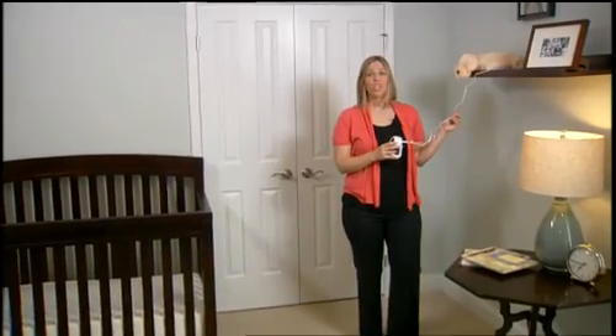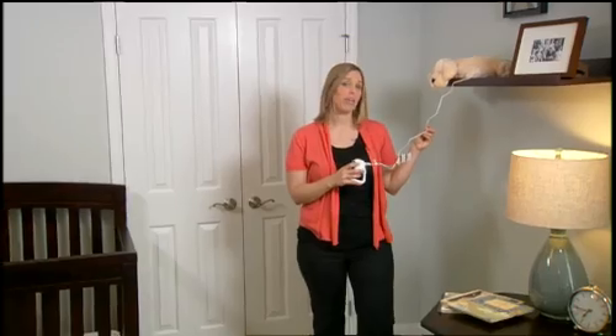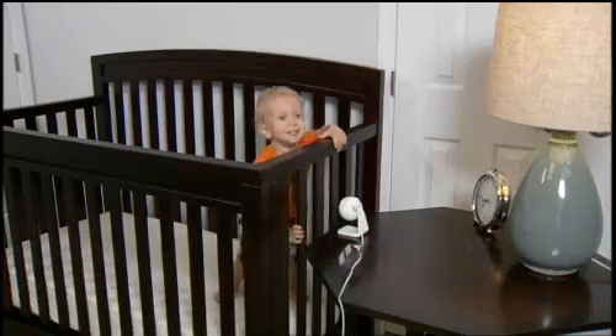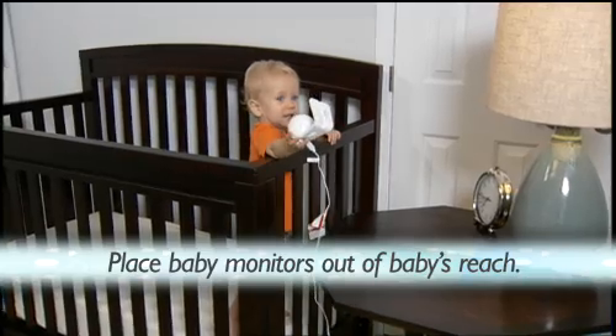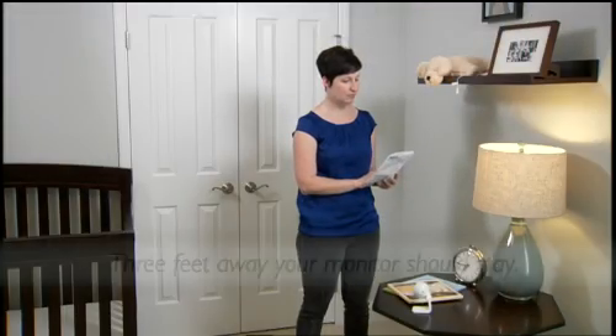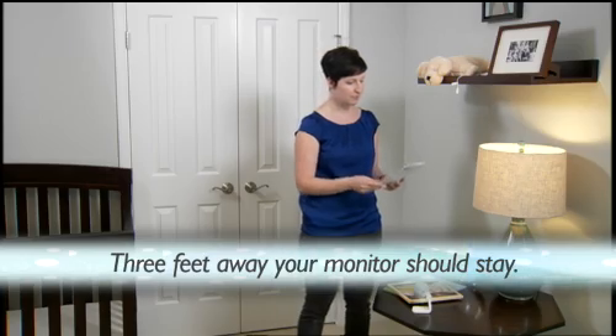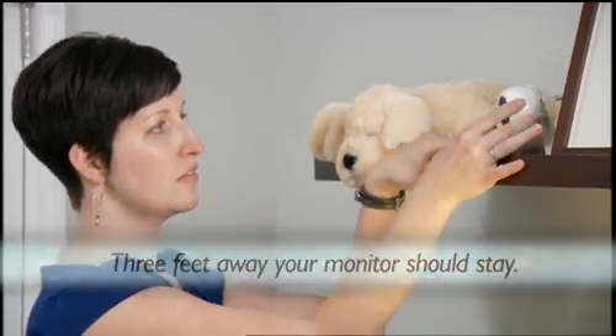To prevent strangulation, check your home and place baby monitors out of the reach of your baby. Do not place a baby monitor inside or on the edge of a crib. Place monitor and other cords at least three feet away from any part of the crib, bassinet, play yard, or other safe sleep environment.